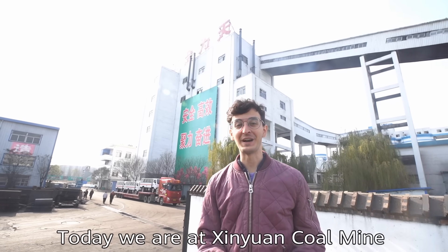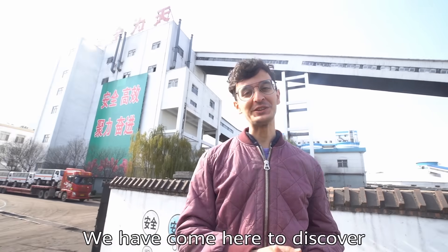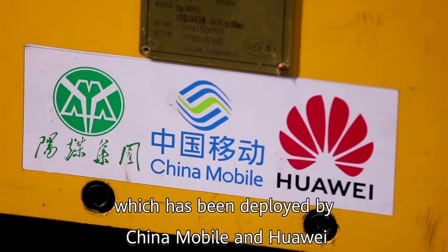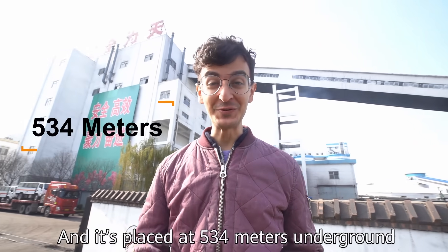Hello everyone! Today we are at Xiwen Coal Mining in Shaanxi Province, China. We have come here to discover the world's deepest 5G network, which has been developed by China Mobile and Huawei and is placed 534 meters underground.